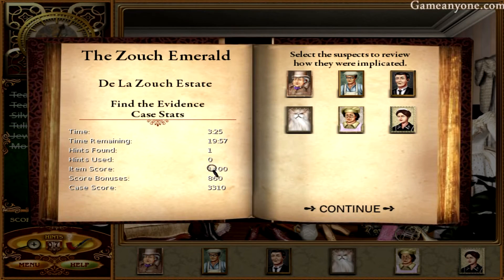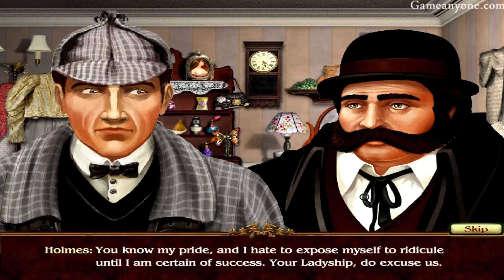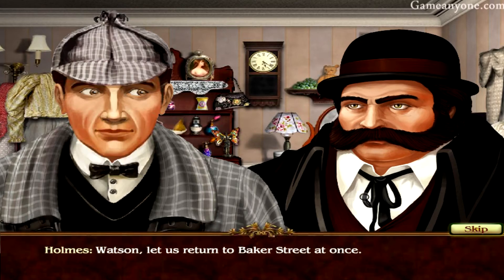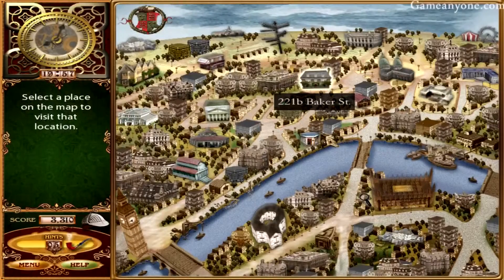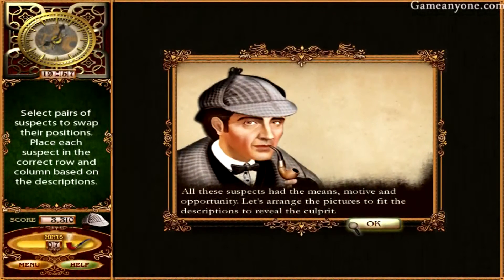Hints found, hints used — nope. Bad form, Holmes. Not informing us of your theory. You know my pride. I hate to expose myself to ridicule until I am certain of success. Your Ladyship, do excuse us. Watson, let us return to Baker Street at once. So now we go to 221B Baker Street, the home of Sherlock Holmes. All these suspects had the means, motive, and opportunity. Let's arrange the pictures to fit the descriptions to reveal the culprit.